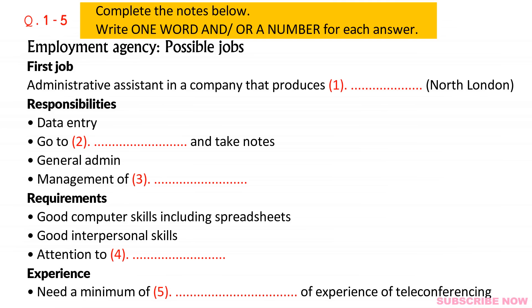As far as the requirements go, they want good computer skills, and they particularly mention spreadsheets. That should be fine. And interpersonal skills, which would be something they'd check with your references. Then they mention that they want someone who is careful and takes care with details. Do they want any special experience? They wanted some experience of teleconferencing. I've got three years' experience of that. They're only asking for at least one year, so that's great.